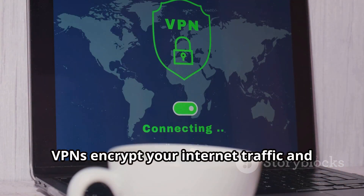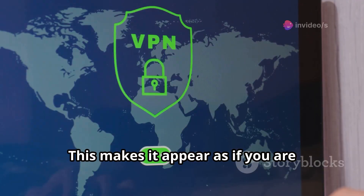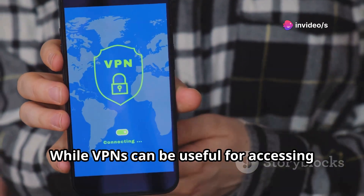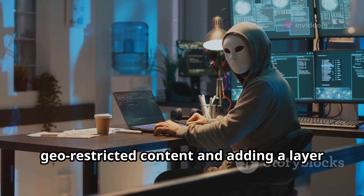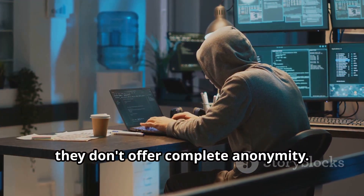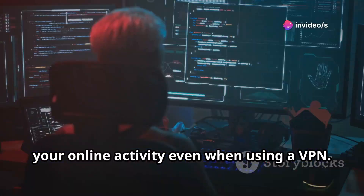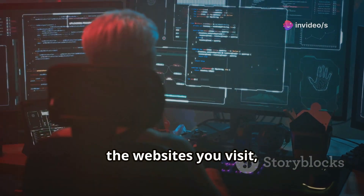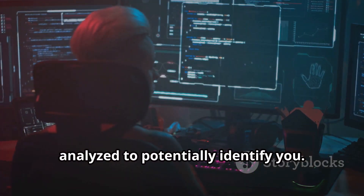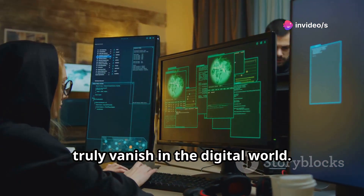VPNs encrypt your internet traffic and route it through a server in a different location, masking your IP address and making it appear as if you are browsing from a different place. While VPNs can be useful for accessing geo-restricted content and adding a layer of security on public Wi-Fi, they don't offer complete anonymity. Sophisticated entities can still track your online activity, and your browsing behavior can potentially be analyzed to identify you. Simply put, VPNs and incognito mode are not enough to truly vanish in the digital world.